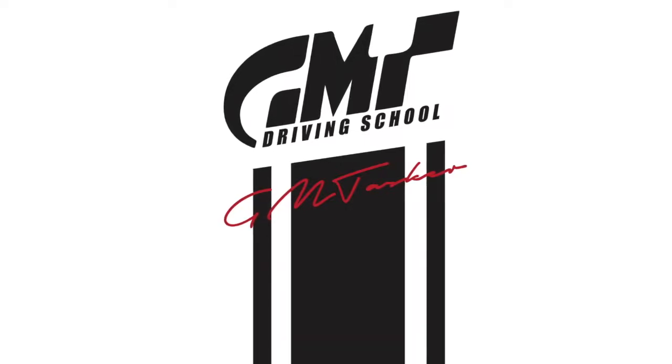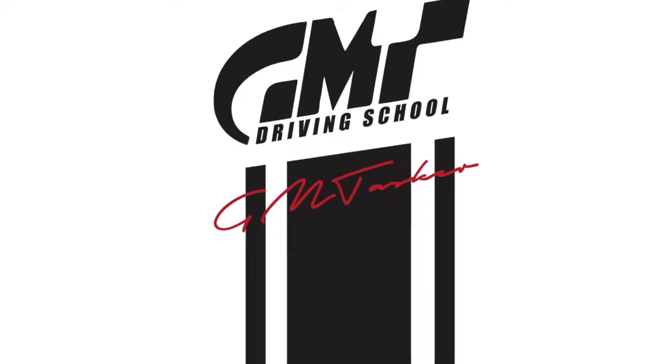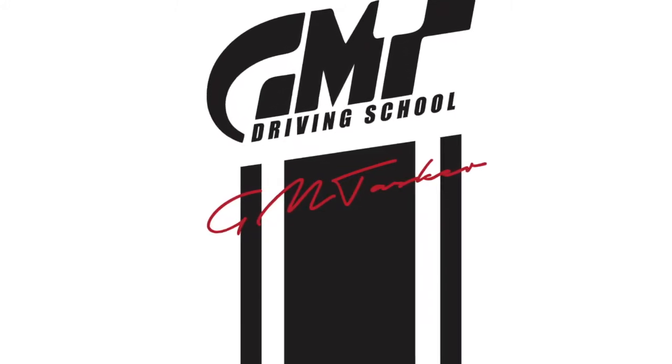Welcome to GMT Driving School video. This one we're going to look at an intermediate roundabout. It's intermediate because it's a little bit different to the normal, or what we might expect as normal.